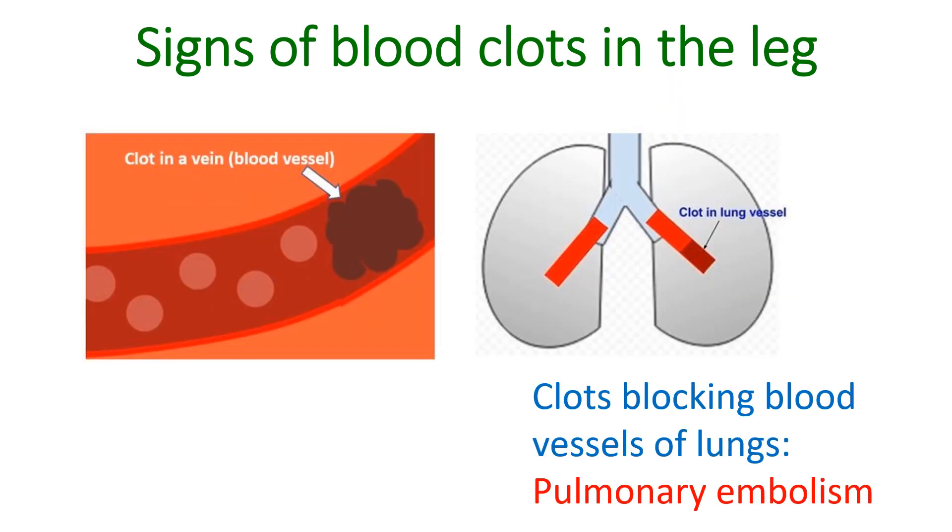Clots blocking the blood vessels of the lungs produce breathlessness, fall in oxygen saturation, fall in blood pressure and sometimes chest pain. Hemoptysis can also occur in pulmonary embolism, especially when there is associated pulmonary infarction. This needs emergency treatment.